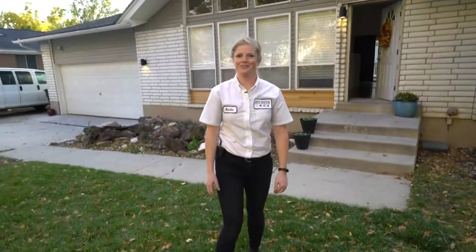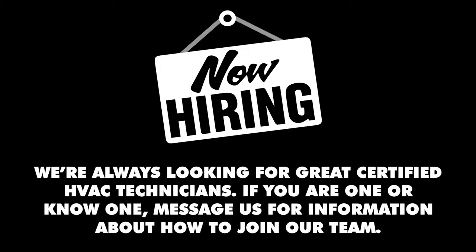Well, that's a day in the life of a tech at Any Hour. See you later.